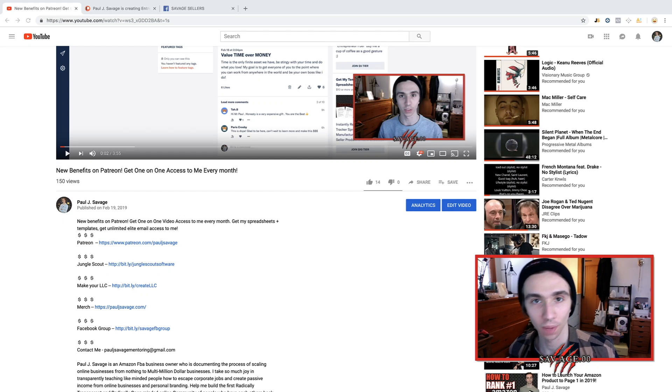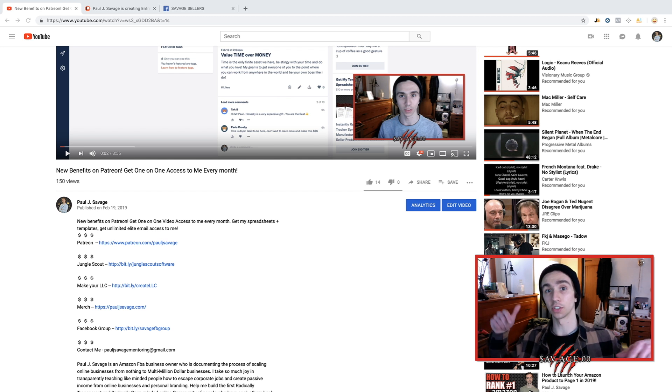Hey, what's going on everyone? Welcome back to another video. Today we're going to be going over exactly how to start your LLC so you don't lose your chair, your desk, your computer, your house, and your car when you start an Amazon business.